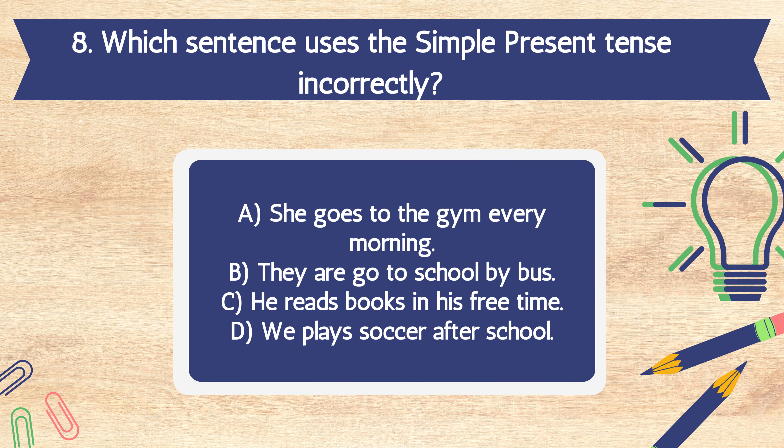Question 8. Which sentence uses the simple present tense incorrectly? A. She goes to the gym every morning. B. They are go to school by bus. C. He reads books in his free time. D. We play soccer after school.